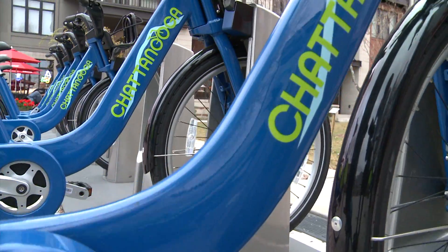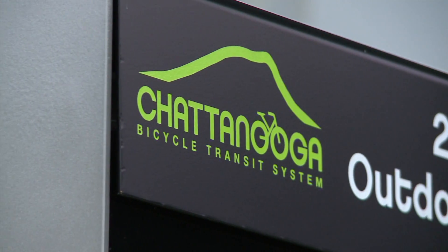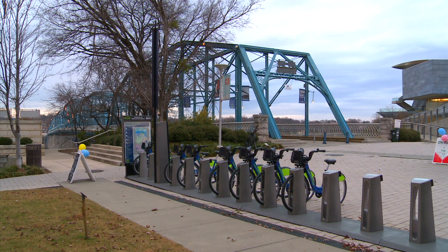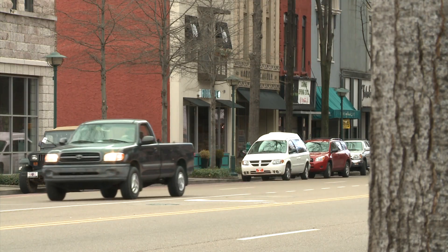Bike Chattanooga Bicycle Transit System is the latest addition to our transportation network here in Chattanooga and for the state of Tennessee. It's an environmentally friendly, active, and fun way to get around our community. This project is funded by a Congestion Mitigation and Air Quality Improvement grant through the Tennessee Department of Transportation. Our primary mission is to improve our air quality by reducing motor vehicle emissions.